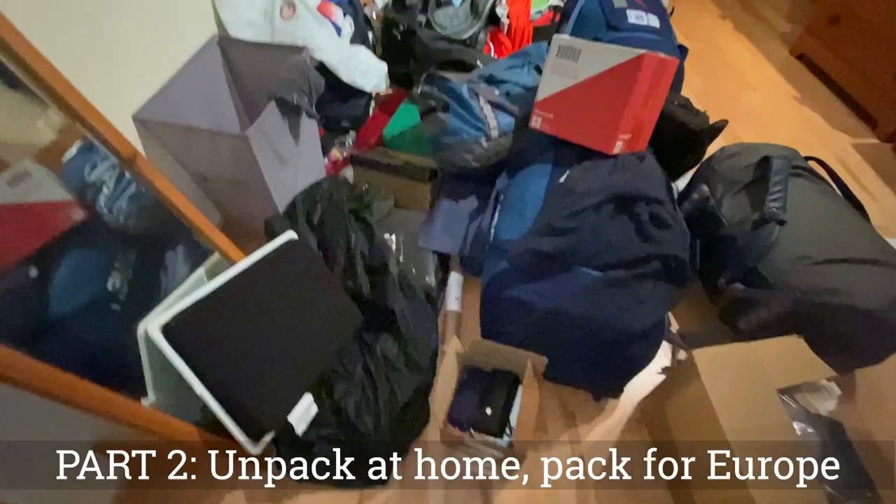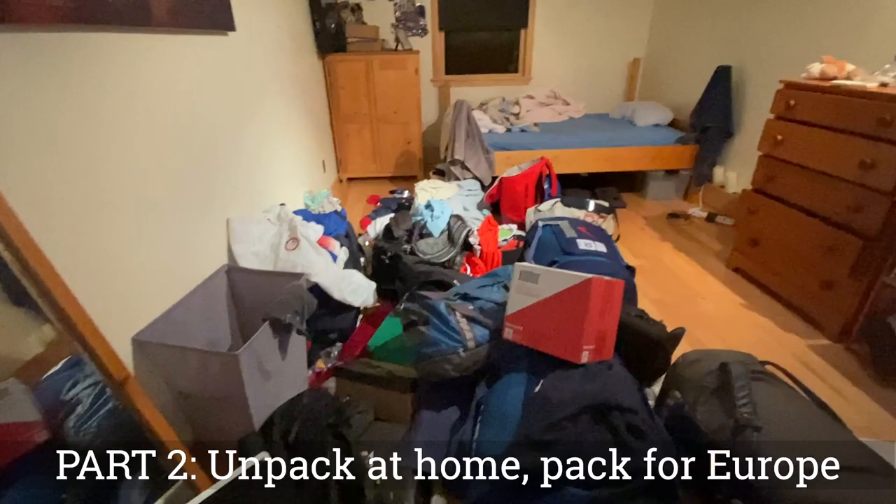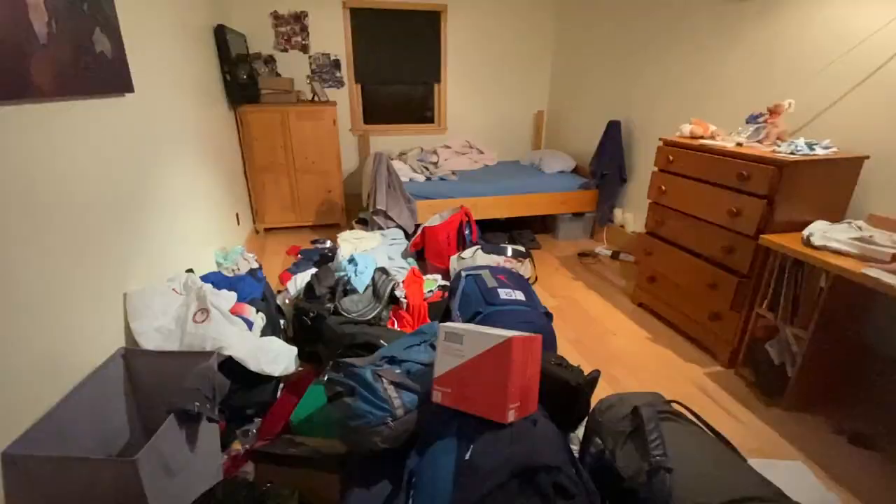Packing part one done — fully moved out of my place. Sad to leave, but onwards to home. Got my stuff moved into my room; it looks like a lot but I don't think it's actually that much. Part two is unpacking at home in my closet and then repacking for Europe.